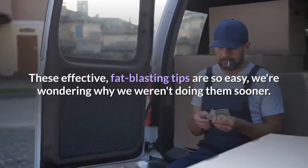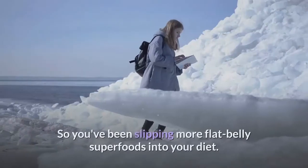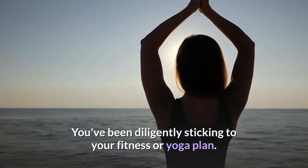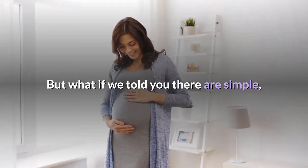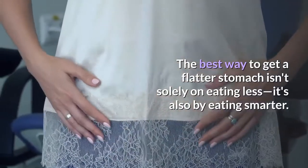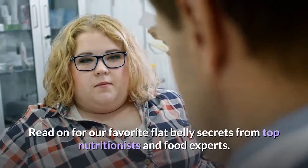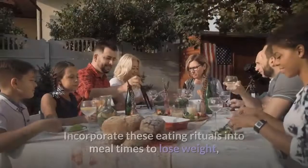These effective fat-blasting tips are so easy we're wondering why we weren't doing them sooner. You've been slipping more flat-belly superfoods into your diet and diligently sticking to your fitness or yoga plan. But there are simple, practically effortless tricks you can sneak into your daily life to lose weight and get that flatter tummy. The best way to get a flatter stomach isn't solely about eating less — it's also about eating smarter.